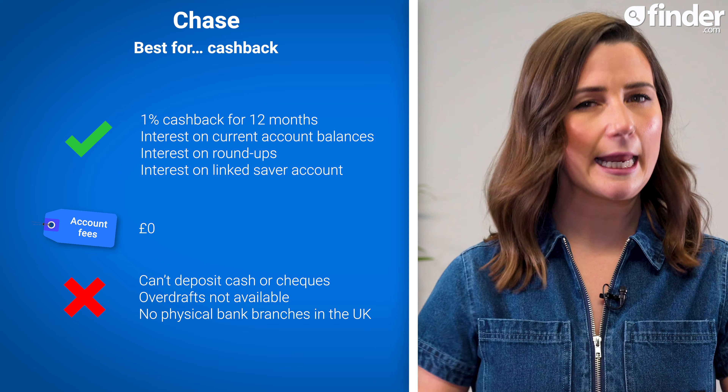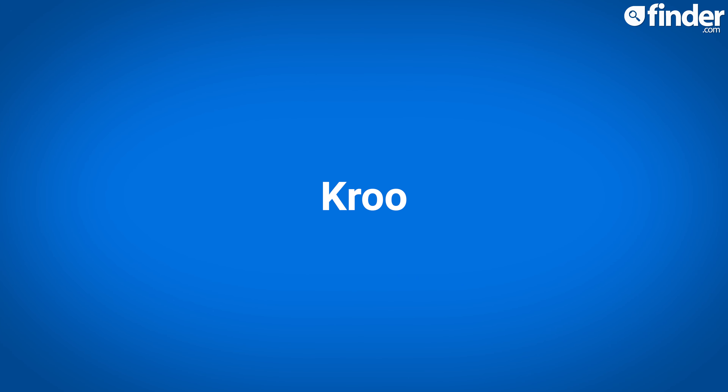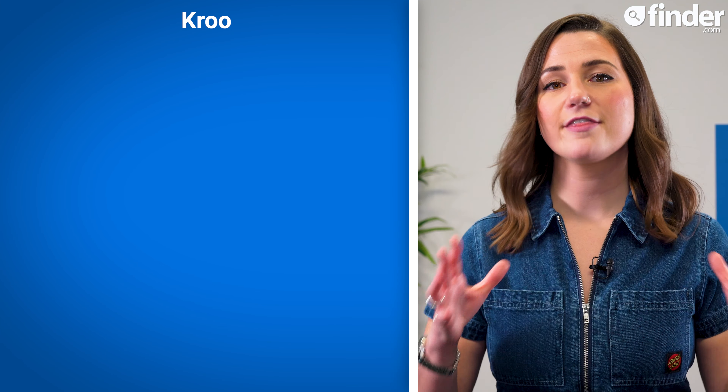Originating in the US, Chase only has physical bank branches in the States, not the UK, which could be a tad inconvenient if you like to pop into a physical branch.